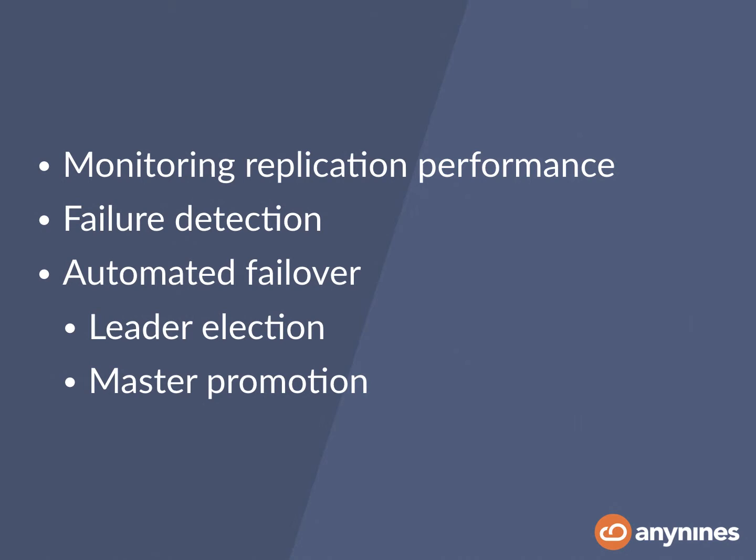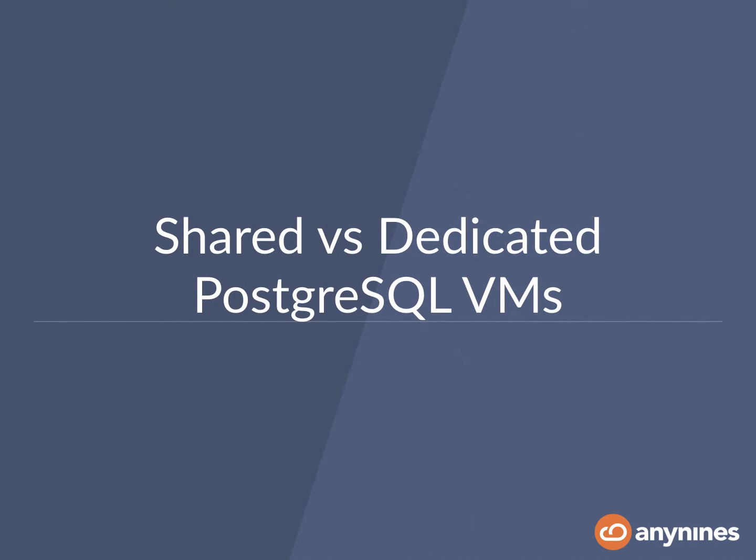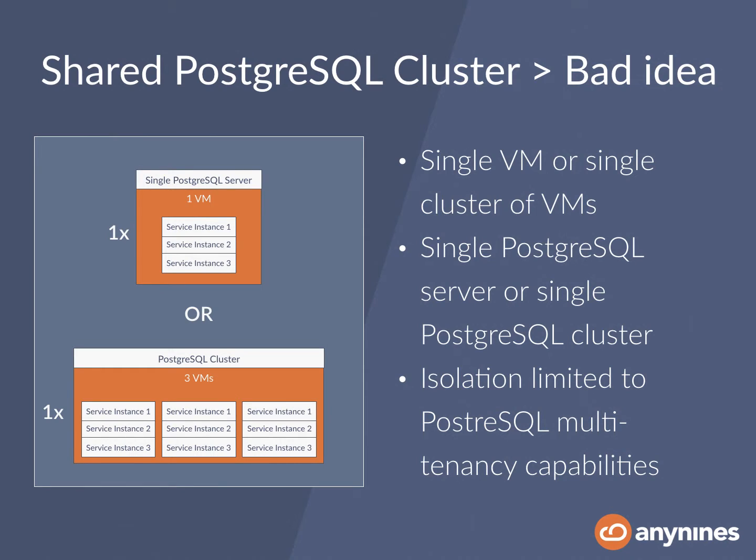So once you're able to deploy a cluster over a single server, you might feel that's good enough. But in the end there's another decision to be made, which is: is it really good enough to have one cluster for your entire Cloud Foundry? Or do you want to have dedicated Postgres virtual machines? Looking at the shared scenario, with a shared strategy you'll actually deploy a single virtual machine representing a Postgres server, or at least a Postgres cluster, where you use Postgres's internal multi-tenancy capabilities to separate service instances.